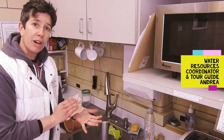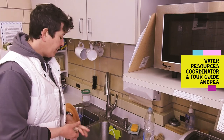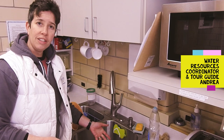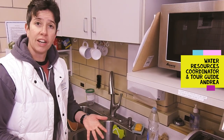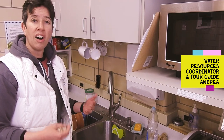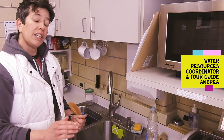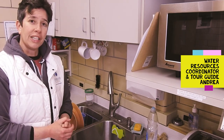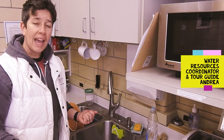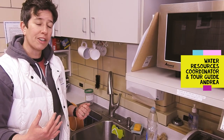Every day we treat about 4 million gallons of water. That water that goes down the drain in your sink, in your kitchen, or that you flush down the toilet in your bathroom, or from your laundry, or doing the dishes, all needs to be cleaned. It's really important that we keep our water clean because we don't make any more of it. So the water that we have has to be protected, and that's what we do here at the wastewater treatment plant.